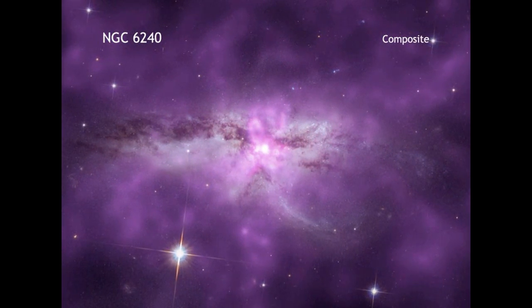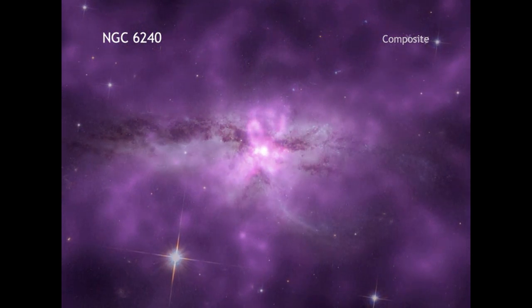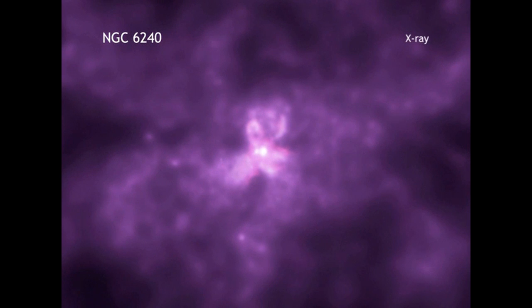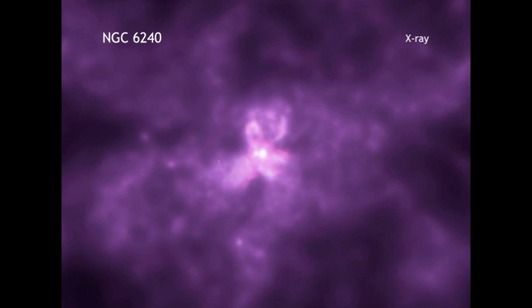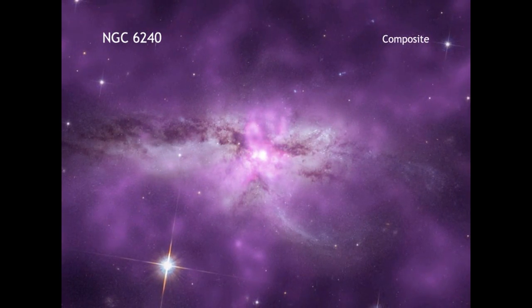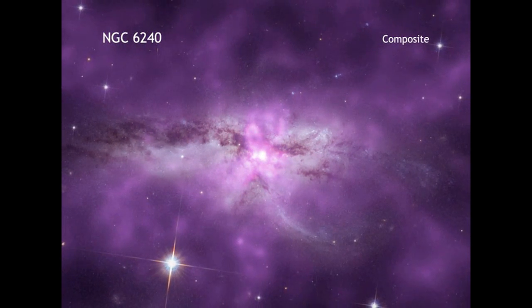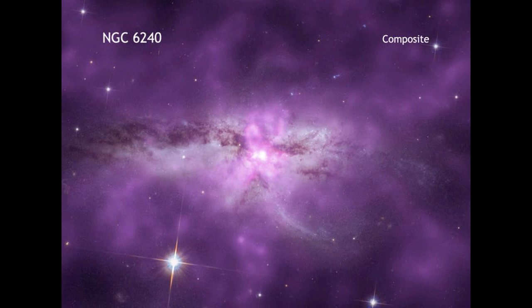During this burst of stellar birth, some of the most massive stars raced through their evolution and exploded relatively quickly as supernovae. According to researchers, this created new hot gas enriched with important elements, such as oxygen, neon, and magnesium, that expanded into and mixed with cooler gas that was already there.